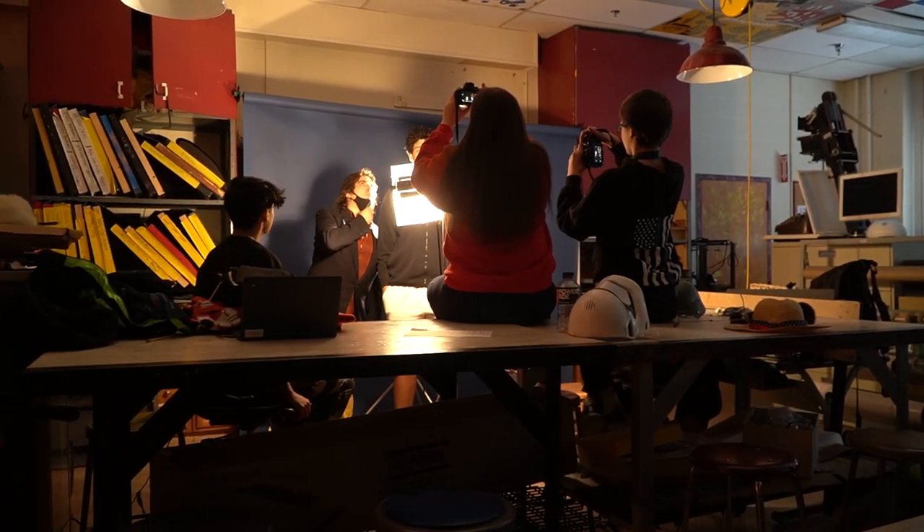Hi everybody, it's Tuesday, December 20th, the week before our holiday break. I'm here with Brendan Eaton, longtime art teacher here at Spaulding High School. We're in their digital photography class and we've seen some really great things. Brendan, what do we see behind us?